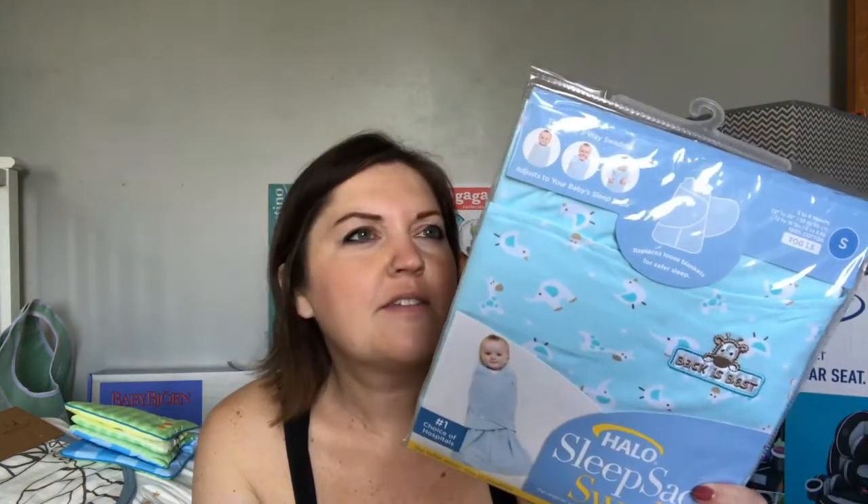I also got the Halo sleep sack — I already have one, but I'm excited because this is the smaller size, more of a newborn fit. Here's a little fabric book, which I love. I'm going to get one of those cube organizer things to put all the books in. I also got a burpee bib — silky soft, and it can go over your shoulder or over the baby.